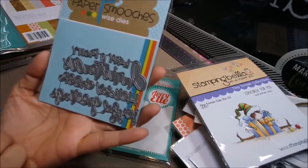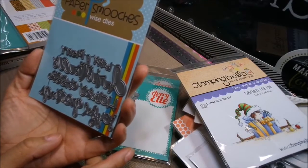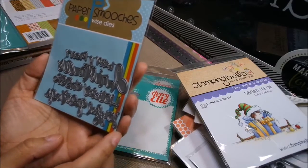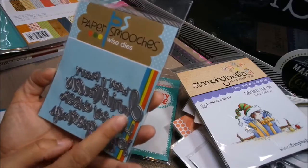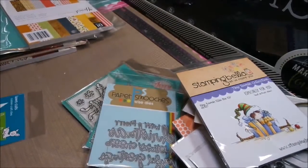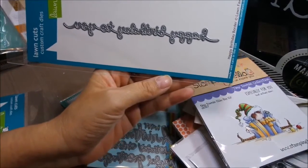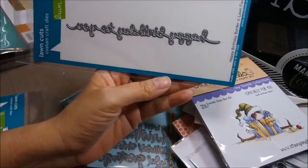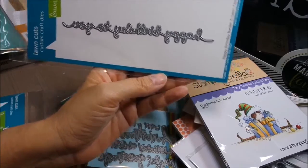These are Christmas Words by Paper Smooches. It says joyful greetings, happy holiday, cheers, Christmas, happy and merry — a really cute font. I also got these Lawn Fawn borders, which are pretty inexpensive too so you might want to jump on these. This is a happy birthday border that says 'happy birthday to you' — really cute.